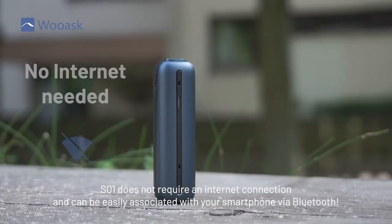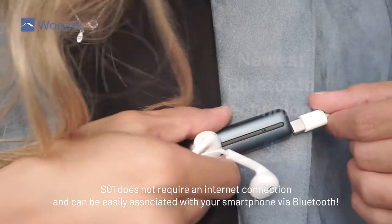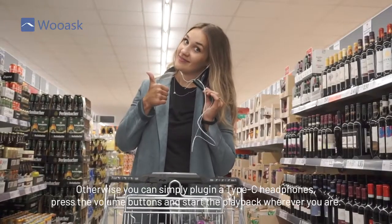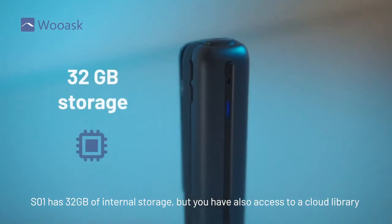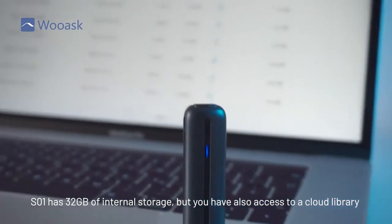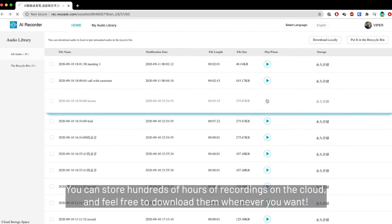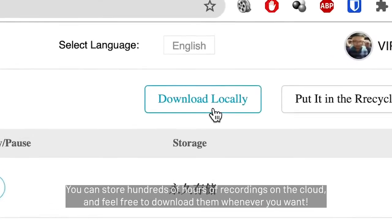SO1 does not require an internet connection and can be easily associated with your smartphone via Bluetooth. Otherwise, you can simply plug in Type-C headphones, press the volume buttons and start playback wherever you are, even without a smartphone. SO1 has 32GB of internal storage, but you also have access to a cloud library where you can easily play, edit or delete your recordings directly from your computer. You can store hundreds of hours of recordings on the cloud and download them whenever you want.